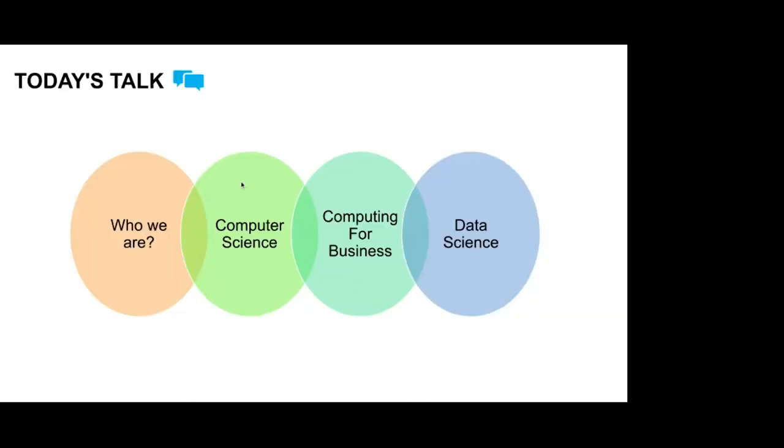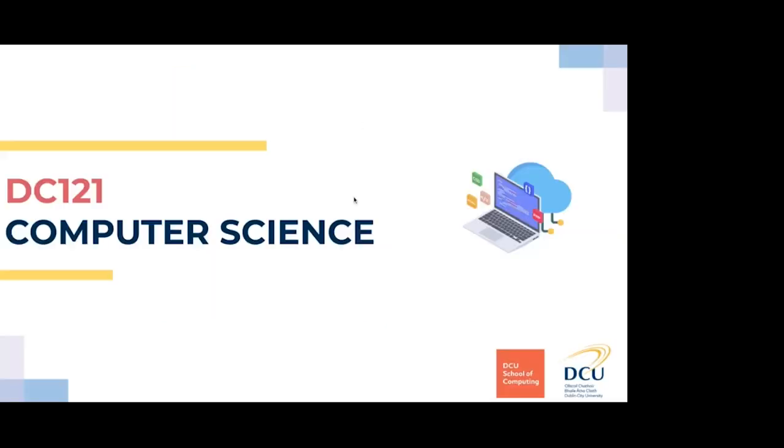Here's just a quick little agenda of what we'll be talking about today. We're going to be talking about computer science, computing for business, and data science. We'll have a quick run through of the modules that are on offer, the timetables, the career prospects, and the Erasmus opportunities, and then any questions you have at the end. Shane, if you'd like to start and talk about computer science.